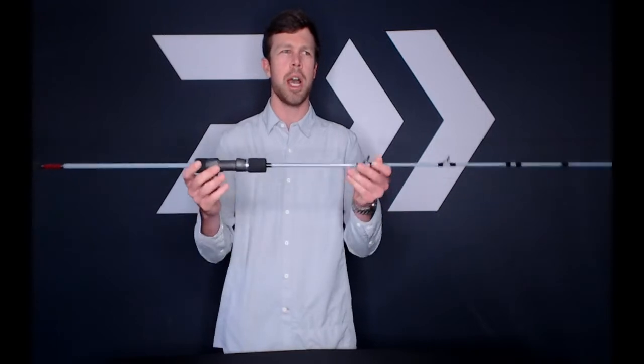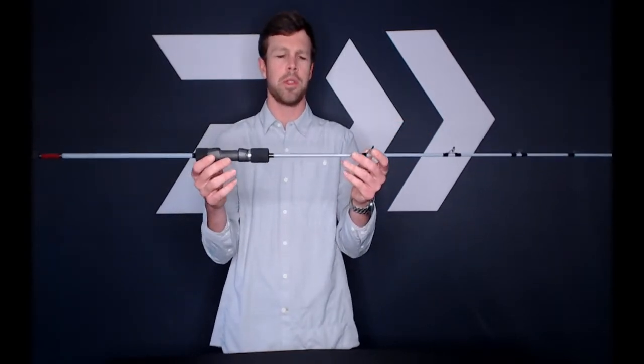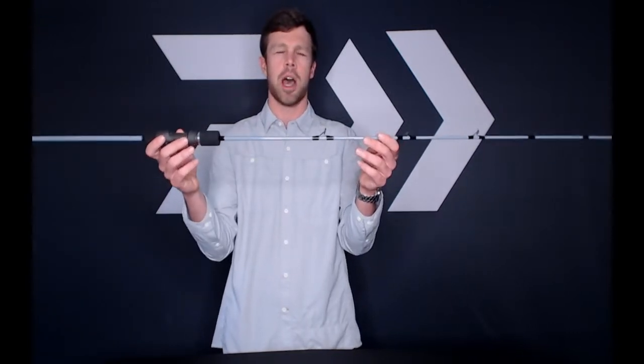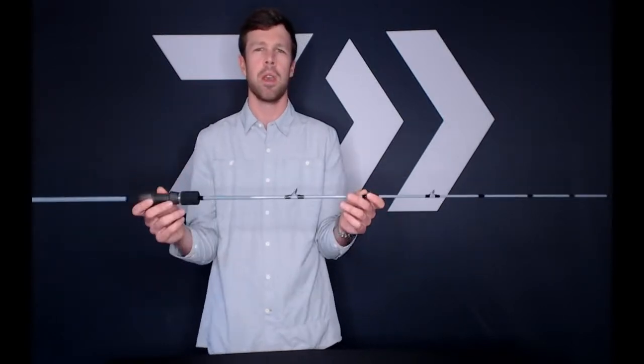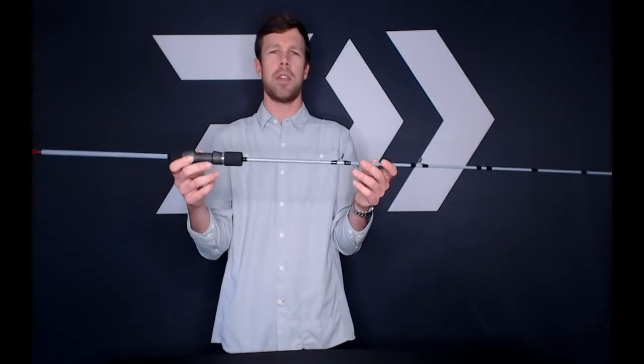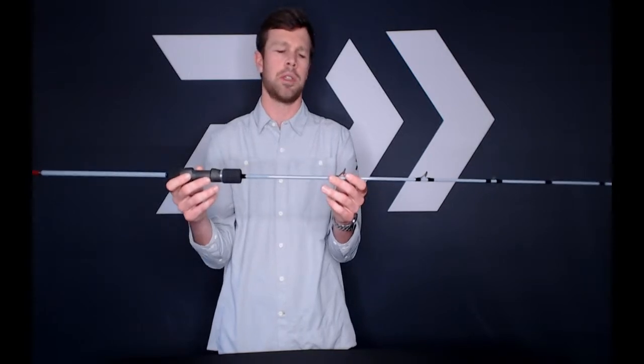Next rod series is our Harrier jigging series. We have two new additions this year. The first is the Harrier Slow Pitch rod — a very lightweight jigging rod. Slow pitch fishing is very popular in Japan and starting to catch on in the U.S., so we're getting ahead of it. These are family priced at $199, available in 6'6" lengths in medium, medium heavy, heavy, and extra heavy. They come with a five-year warranty and feature X45 and HVF blank technology.